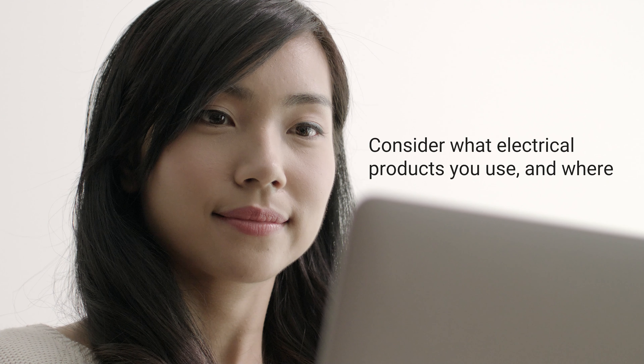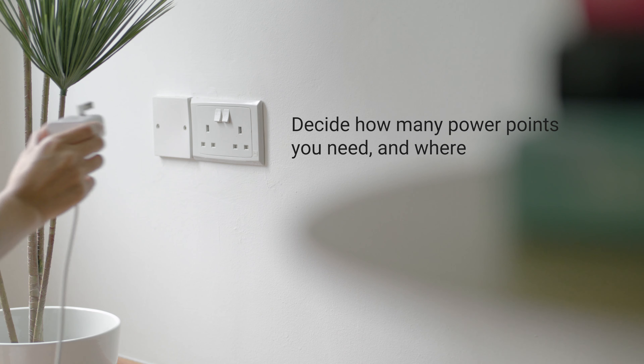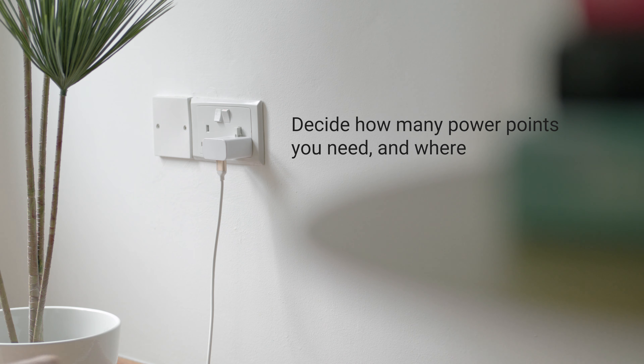Consider all the different electronics and appliances you use and where you use them. Based on that, decide how many power points you need and mark their placements out on your floor plan.